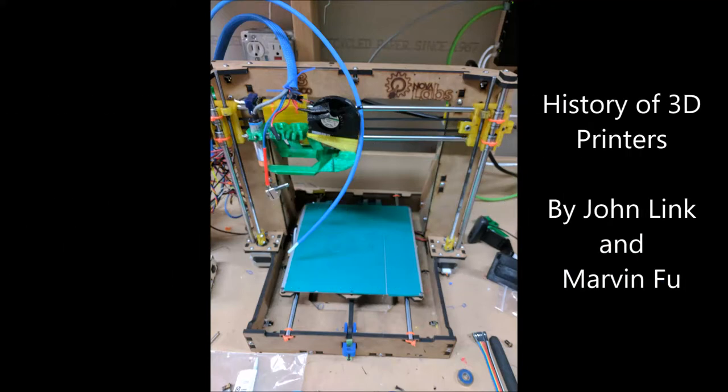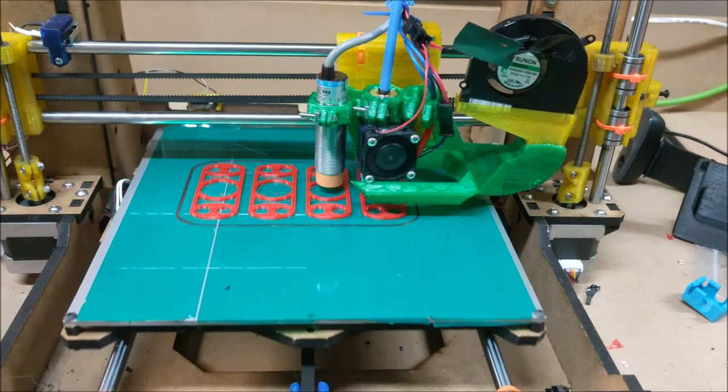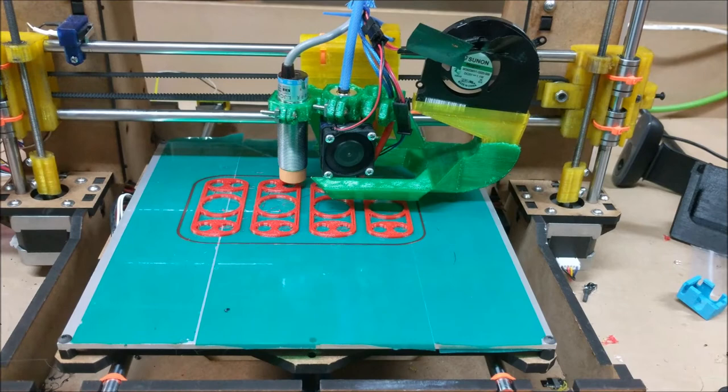The History of 3D Printers by John Link and Marvin Fu. I'm John, and I'm Marvin. We chose to study the history of 3D printing for our final project. We both have done some 3D printing and are very interested in the science behind it. The one thing we wanted to learn more about was the history of 3D printing.